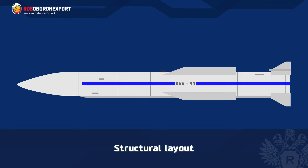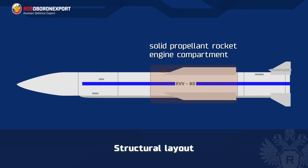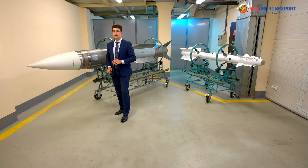The missile has an inertial targeting system with radio correction and active radar homing on the final stage of the trajectory. The structural layout includes the following components: active radar homing head, compartment of inertial control system, laser proximity fuse, contact target sensor and power supply unit, safety arming unit and warhead compartment, solid propellant rocket engine compartment, and the compartment of flight control actuators and transmission antennas.